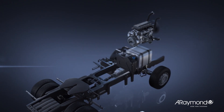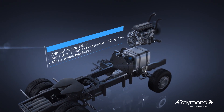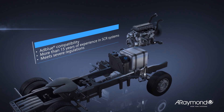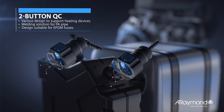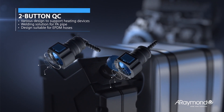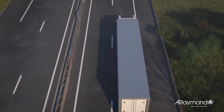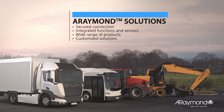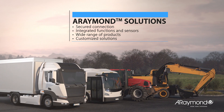As a pioneer in plastic SCR quick connectors, A-Raymond has used all its expertise to build the right product range to support its customers. A-Raymond's long-standing experience in fluid connection ensures reliable and secure connection solutions for all fluid applications.